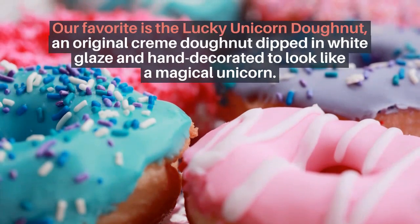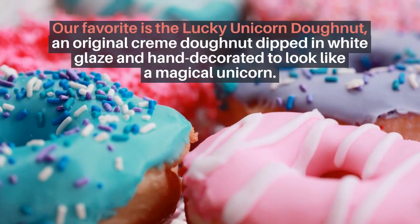In March, Krispy Kreme will release its first Luck o' the Donuts collection with four new donuts, inspired by our favorite holidays.